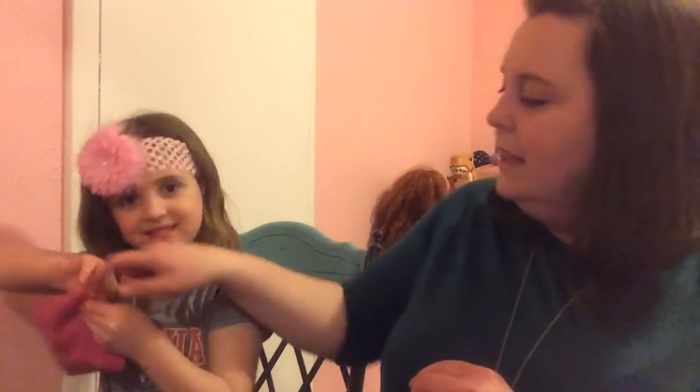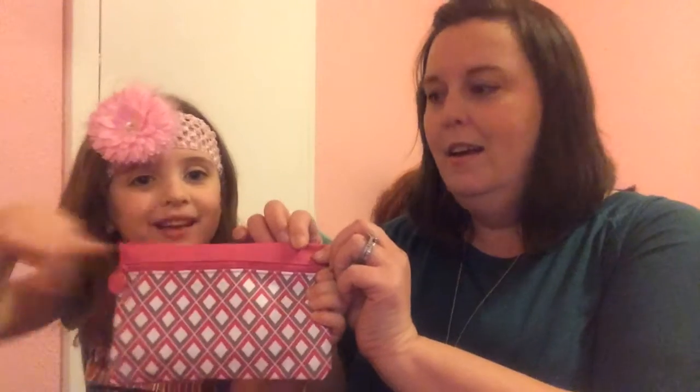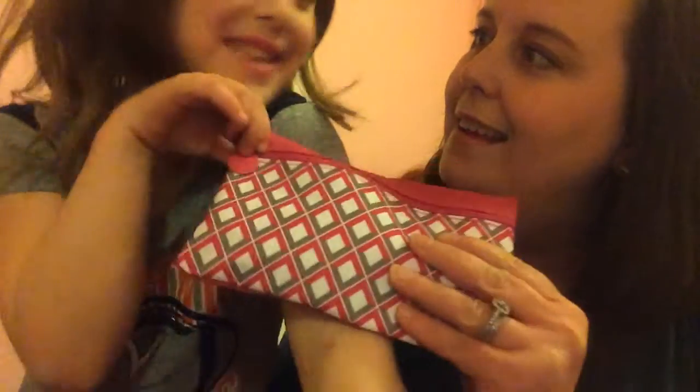We got a cute little bag — I love that pink and all that color! So it's about as big as your hand. It has a cute little monogram right there that says Ipsy. I'm just so excited!